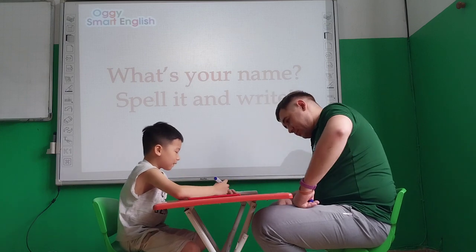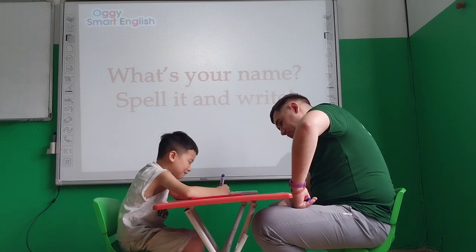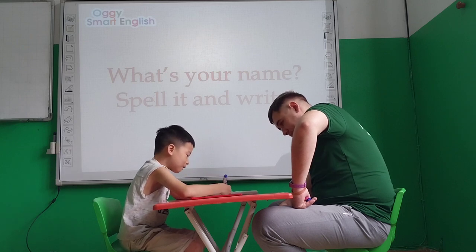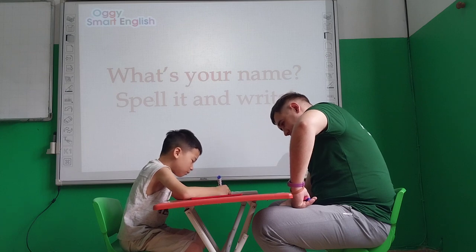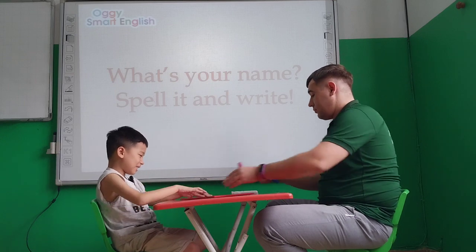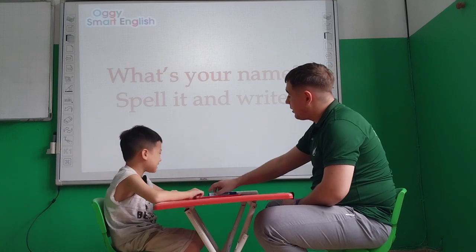Okay. Okay. Okay. Thank you very much, Ben. This is good job. Thank you. Let's put it over here. All right.